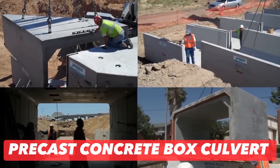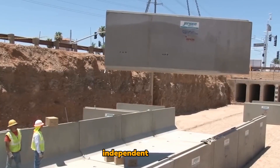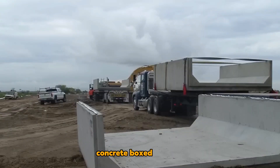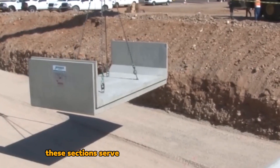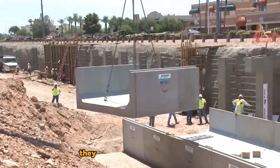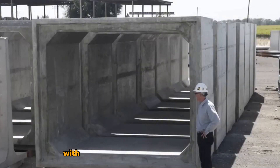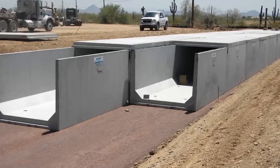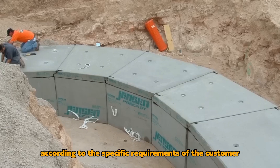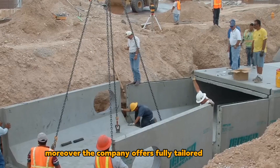Precast Concrete Box Culvert: A prominent independent precast concrete products company in the United States has made significant advancements in the production of concrete box culverts. These sections serve as reliable protection for water and sewer pipes, including storm drains. They are available in various sizes, with Type 1 reaching a height of 1.8 m and Type 3 extending up to 3.6 m. The length can be customized according to the specific requirements of the customer. Moreover, the company offers fully tailored versions.